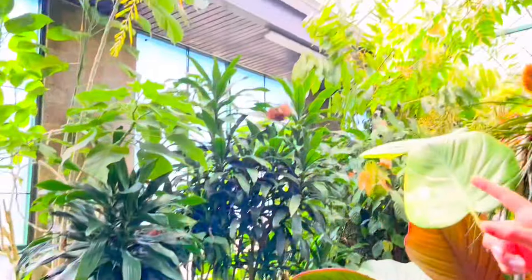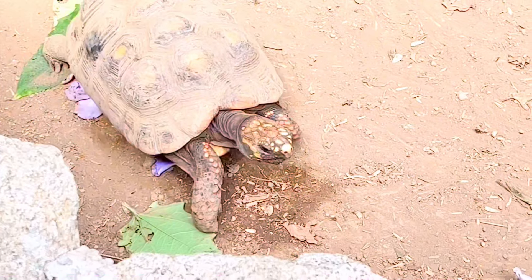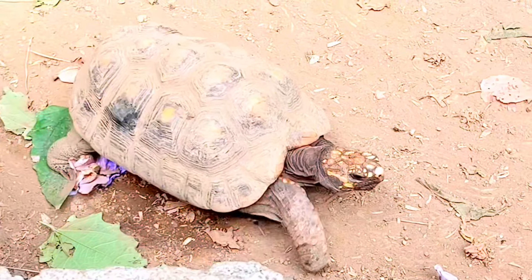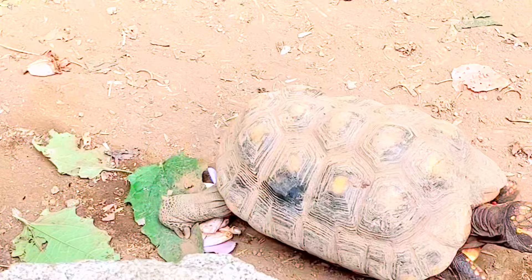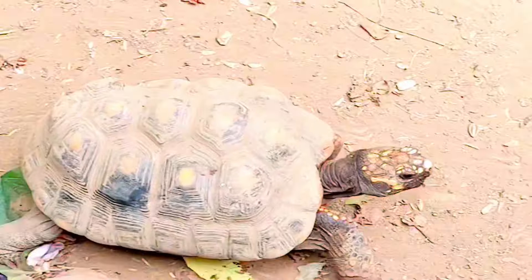There are butterflies everywhere. Is this a tortoise or a turtle? It's a tortoise. They spend most of their time on land.